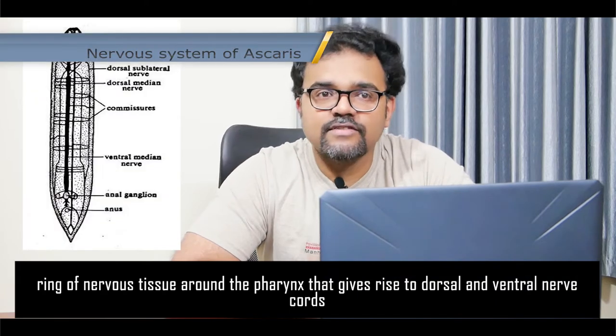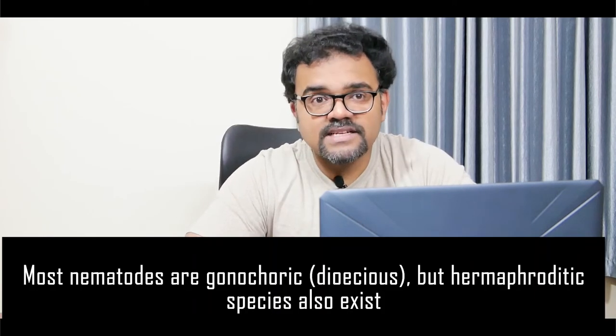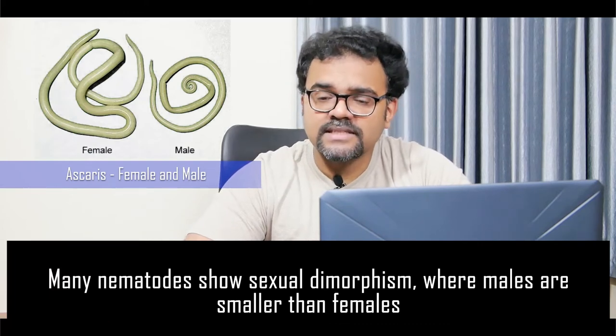They have a simple nervous system consisting of a nerve ring around the pharynx that gives rise to dorsal and ventral nerve cords running the length of the body. Nematodes lack respiratory and circulatory systems. Most nematodes are gonochoric, that is they are dioecious, but hermaphrodites are also seen. Many nematodes show sexual dimorphism where males are smaller than females. A 2003 survey of animal biodiversity published in the journal Zootaxa showed that over 25,000 species of nematodes have been identified so far.